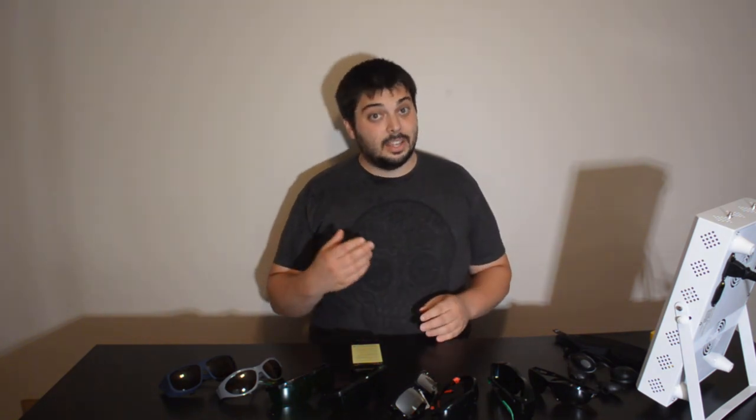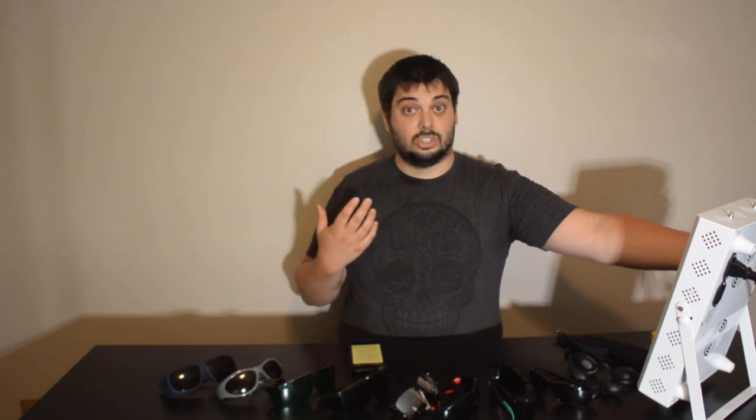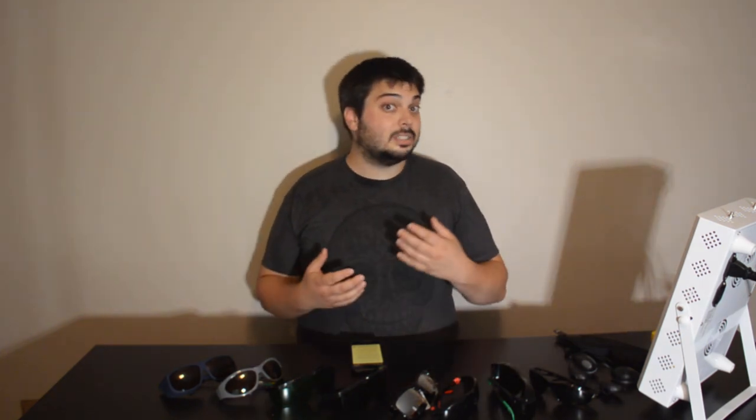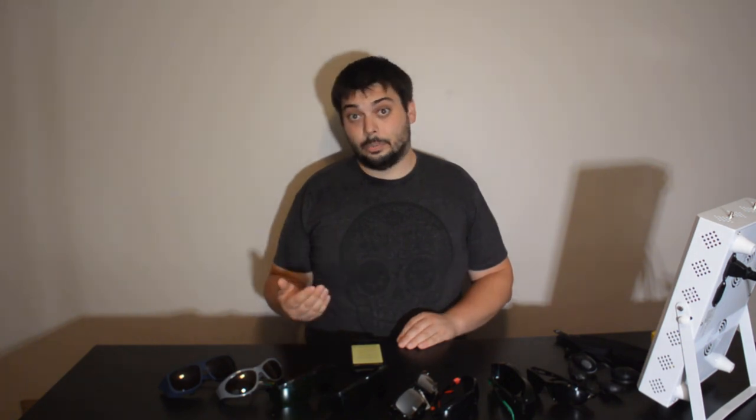Hey folks, it's Andrew from Gemba Red, and today we're going to talk about whether red and near-infrared light is safe for the eyes. If we're using a decent powered panel — pretty much the standard panels we see all over the market — is direct exposure to the eyes dangerous? Is it safe? Is it beneficial? Should you wear glasses or goggles? These are important questions, and they seem to be coming in more and more frequently.